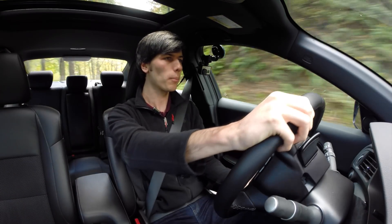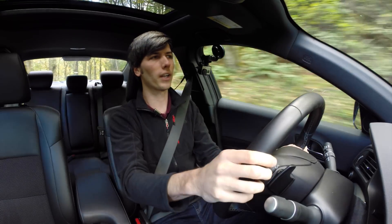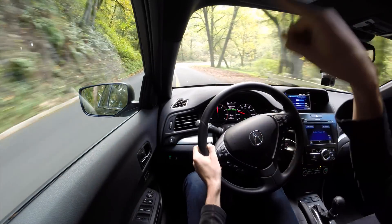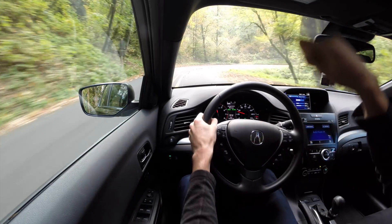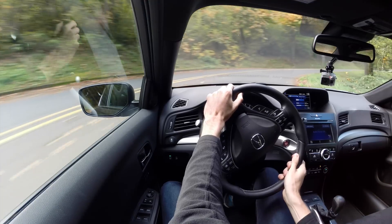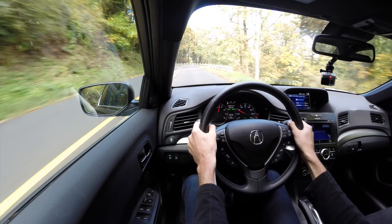Strong brakes as well. The thing with the brakes is that they are pretty touchy — if you were to map the amount you press the brake versus the braking force you get, it would kind of spike initially and then taper off. So you get a lot of braking in the initial touch of the brake and then it gets a little more linear as you get past that point.